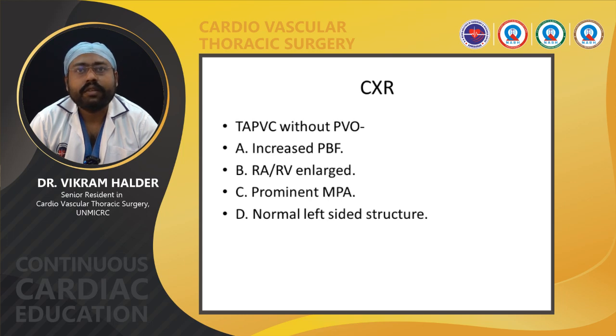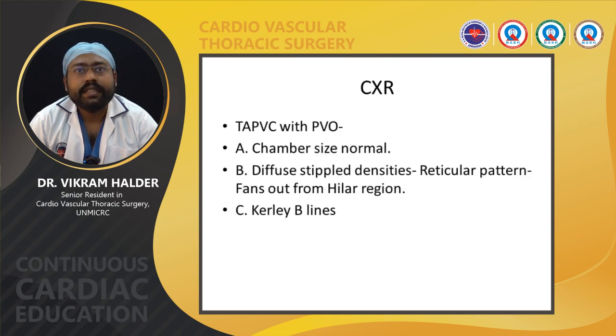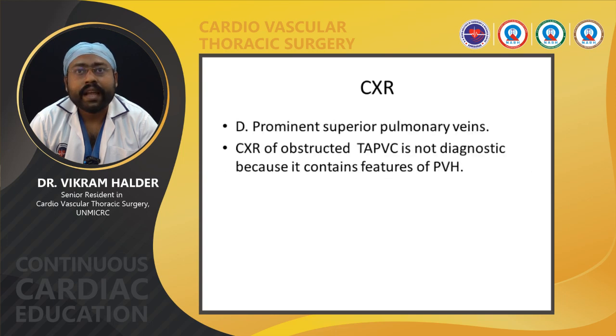On chest X-ray, TAPVC without PVO shows increased pulmonary blood flow with enlarged RA and RV, prominent MPA, and normal left-sided structures. The snowman or figure-of-8 sign is found in TAPVC with left innominate vein connection, not present in the first few months of life, but seen in children and adults. The borders of the figure-of-8 are determined by the enlarged SVC, innominate vein, vertical vein, and enlarged RA and RV. In TAPVC with PVO, chamber sizes are normal; diffuse reticular pattern fanning from the hilar region, Kerley B lines, and cephalization of pulmonary veins are present.